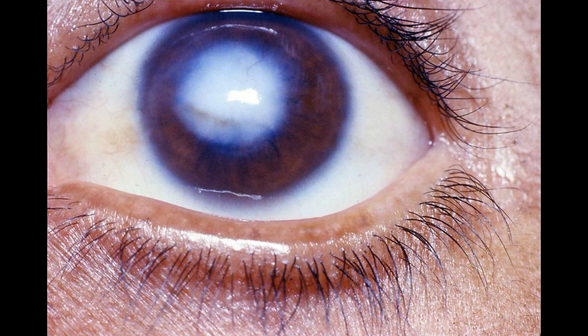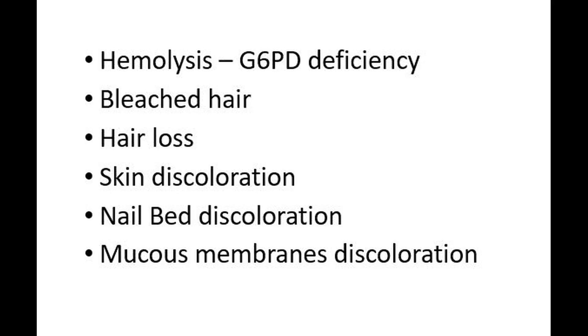However, these effects on the eye can be avoided by reducing the dose to less than 250 mg per day. In rare instances, these drugs can cause hemolysis in G6PD-deficient patients. Greying of hair or hair loss, skin discoloration, and discoloration of nail beds and mucous membranes can also be seen.